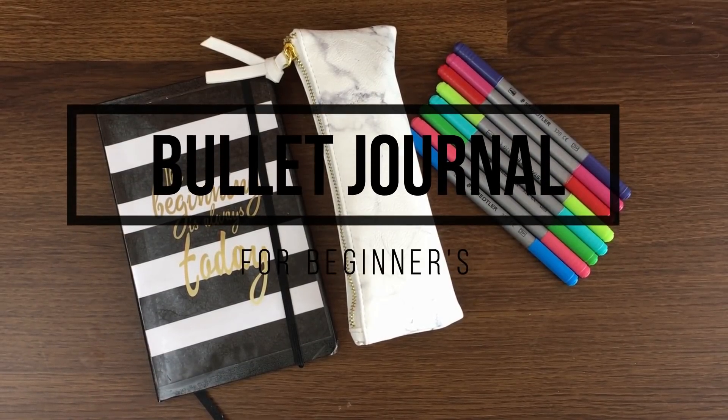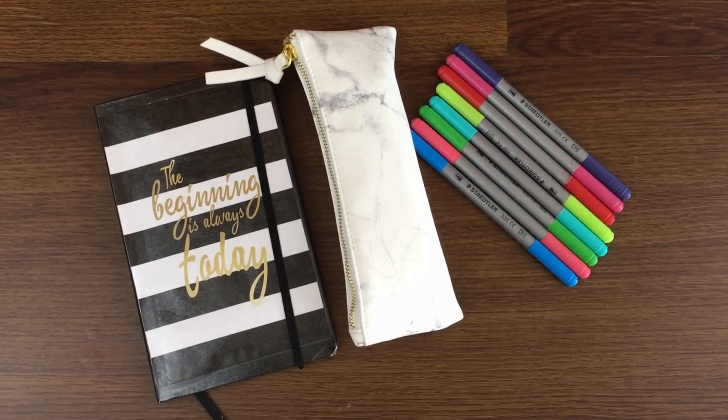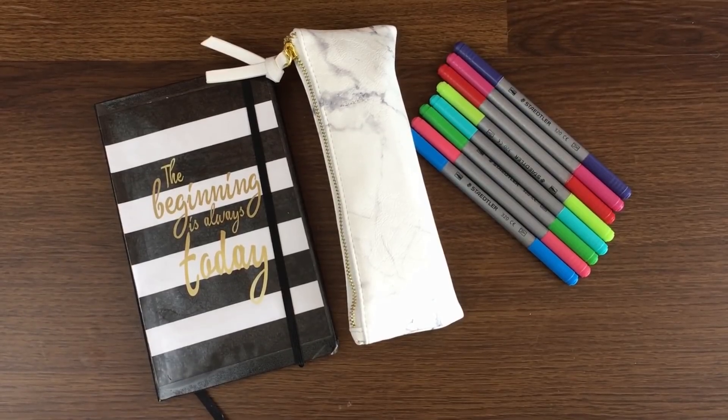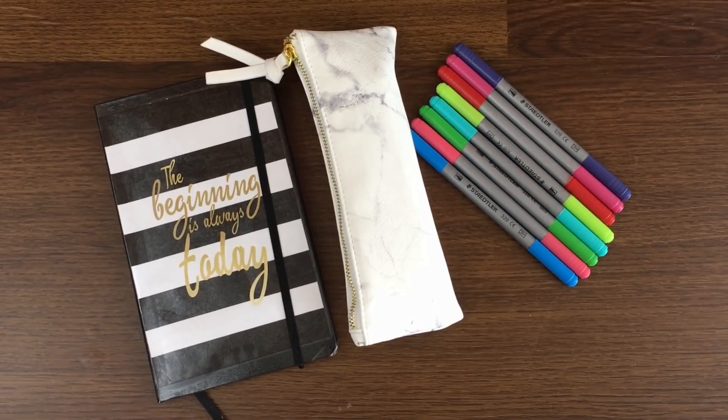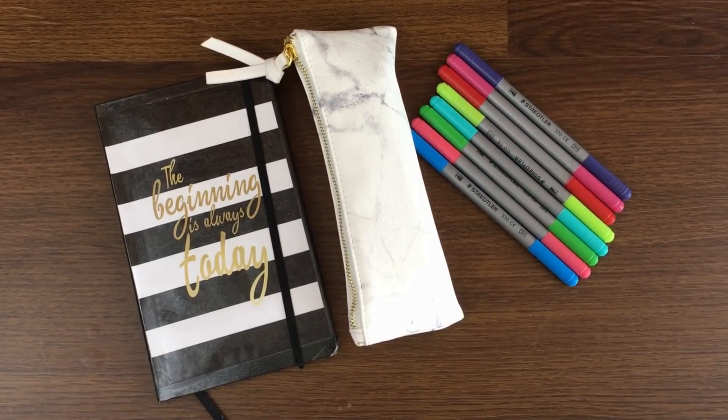Hey everyone, welcome to my channel Inspired Birdie. Today I'm really excited to bring you this video — as you guessed from the title, this is a beginner's guide to bullet journaling. I am not by any means a professional; if anything I am 100% a beginner, and I wanted to share some tips, tricks, and cheats that I use to get started with bullet journaling.